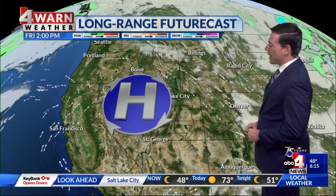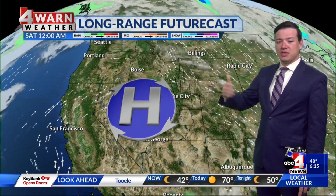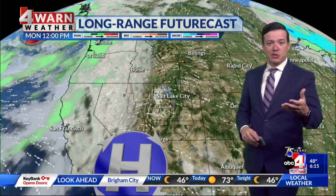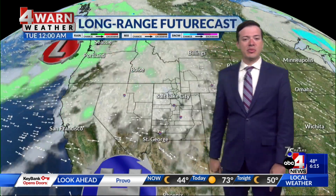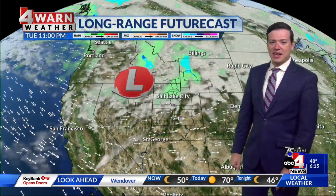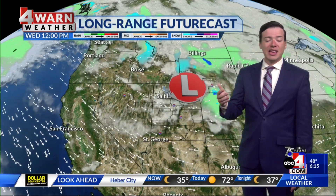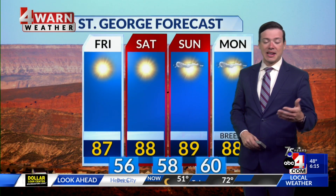Now let's go ahead and begin the Long Range Futurecast and take you through the next several days. High pressure is keeping our weather nice and calm today through this weekend, as our daytime highs continue to gradually warm. By Sunday into Monday, we could actually be talking about daytime highs roughly 5 to 10 degrees above where they should be for this time of year. By the early half of next week, into the middle of next week, that high pressure starts to move down to the south, opening the door to a system coming in from the Pacific Northwest. It looks like this will arrive by Wednesday, bringing a chance of wet weather in northern Utah, and daytime highs will likely drop below our seasonal averages by the second half of next week.